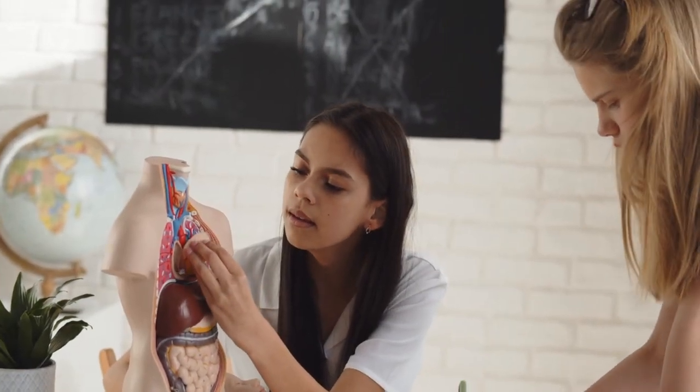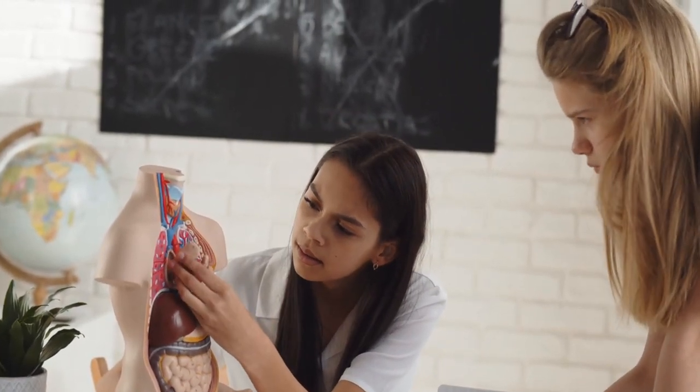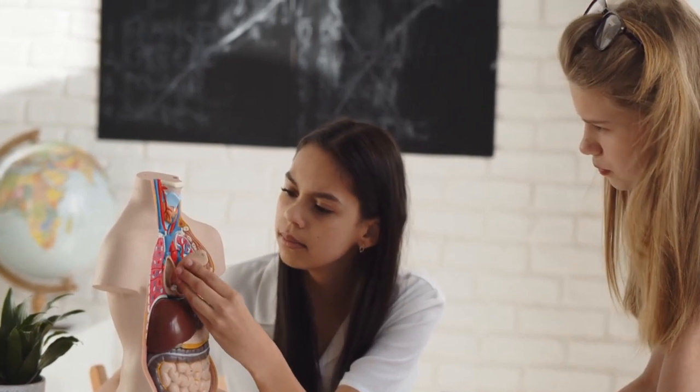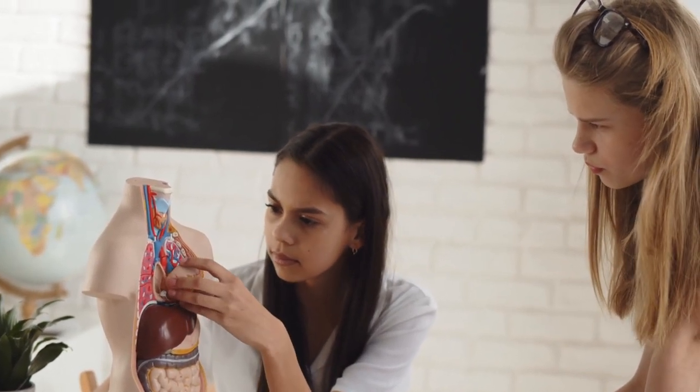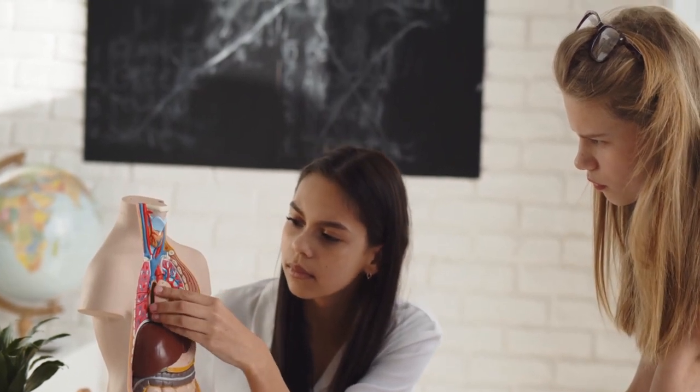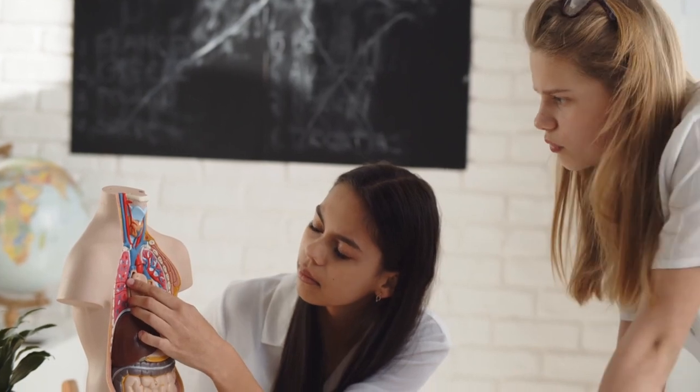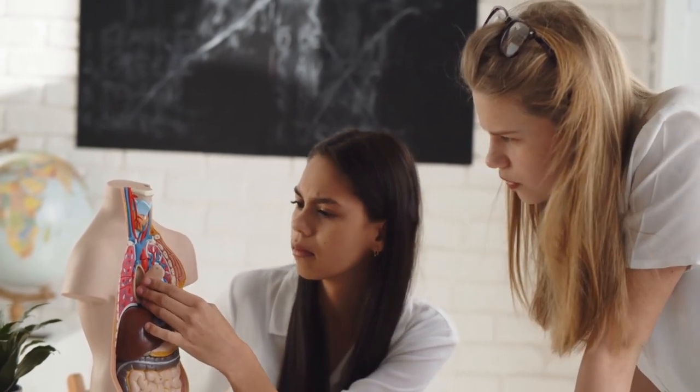Hello everyone, this is Mr. Farmer. Have you ever heard of a device that can replace a body part that isn't working properly? Over the past few decades, medical technology has made incredible impact in developing devices that can replace or support failing organs in the human body. That's exactly what artificial organs do.